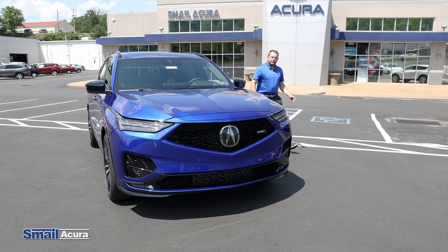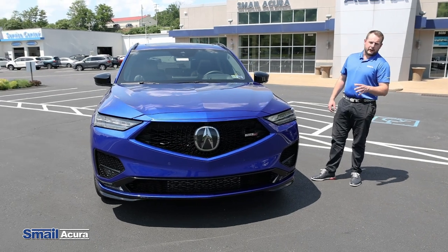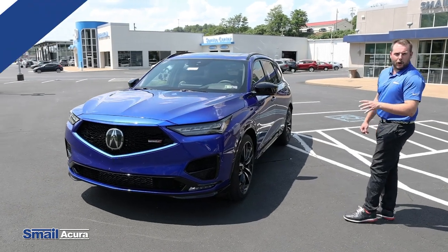Hey guys, my name is Alec Layton. I'm a sales consultant here at Smell Acura here in Greensburg. And today I'm going to take you on a test drive in the brand new 22 MDX Type S Advanced in Apex Blue Pearl.